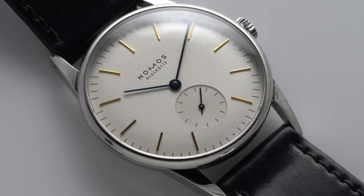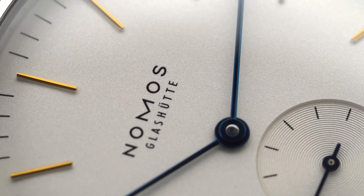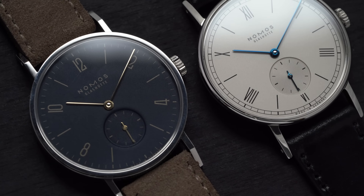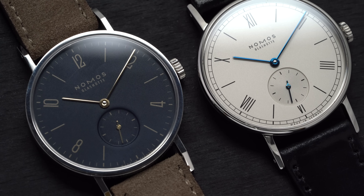A watch that, after years of owning, I want to revisit with another review, along with two other dress models within Nomos's catalog that, to me, represent the best value when it comes to dress watches for the price.